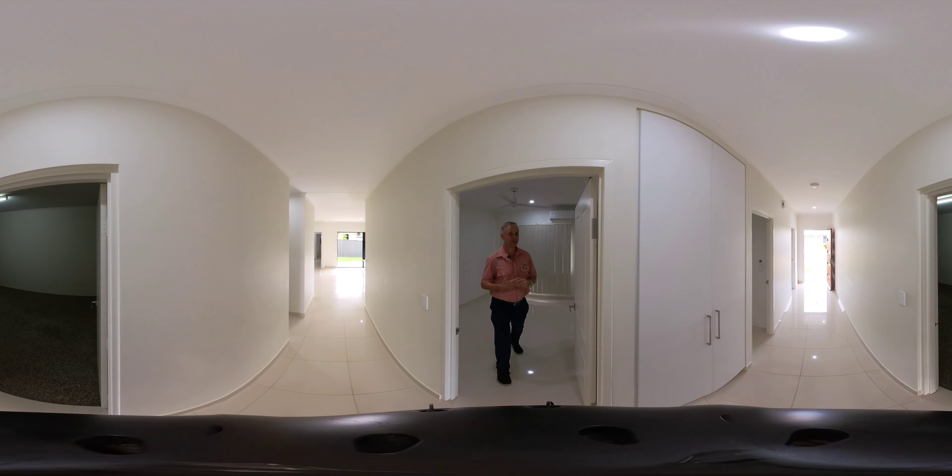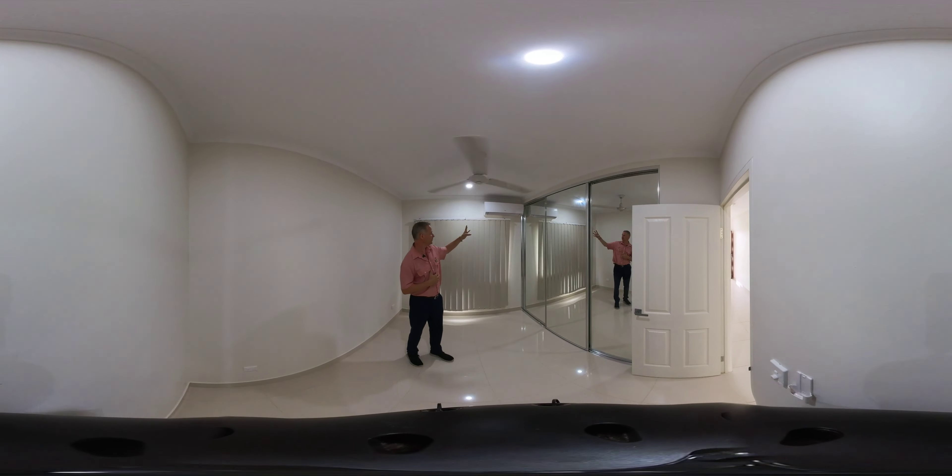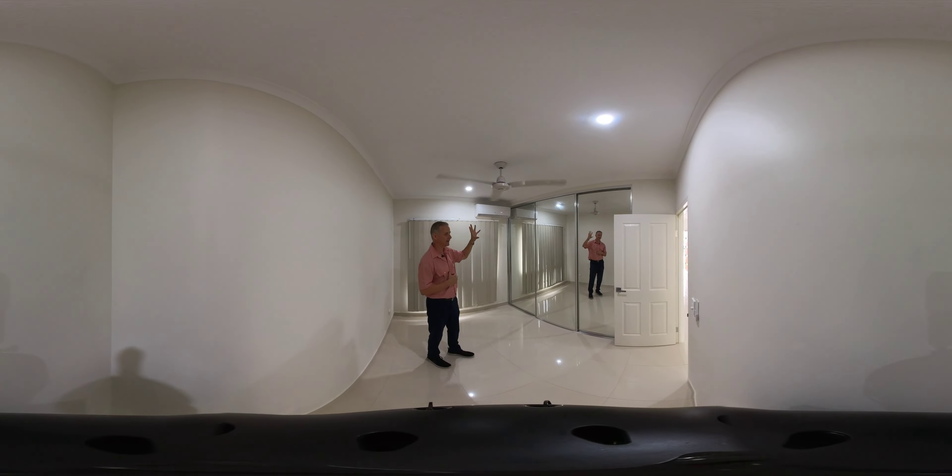This way is bedroom number three — another great size. It's got all your built-in robes, Fujitsu air conditioner unit, bay windows, and ceiling fan.